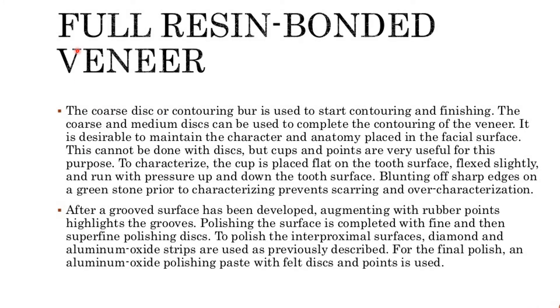For veneers, the coarse disc or contouring burr is used to start contouring and finishing. Coarse and medium discs can complete the contouring, while it is desirable to maintain the character and anatomy placed in the facial surface — this cannot be done with discs, but cups and points are very useful. To characterize, the cup is placed flat on the tooth surface, flexed slightly, and run with pressure up and down the tooth surface. Blunting sharp edges on a green stone prior to characterizing prevents scarring and over-characterization.